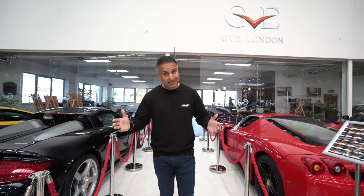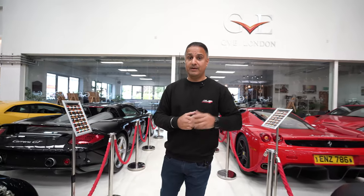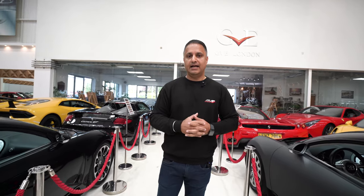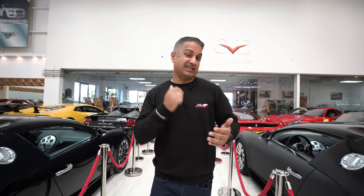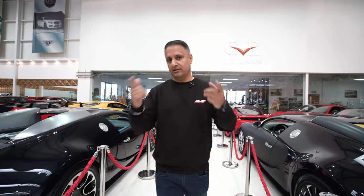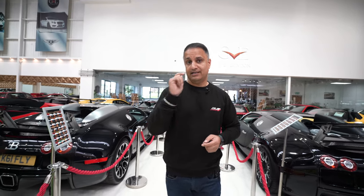Hey guys, Raj Sanger of Cardi Security here. I'm at GVE London in Uxbridge picking up my Toyota Yaris GR, which I dropped off about a week and a half ago to have PPF done. We're going to go over what panels have been covered in PPF — paint protection film. I'm here with Nick, who runs the aftermarket department of GVE London, and we'll see what he's done before getting back to Cardi Security HQ.